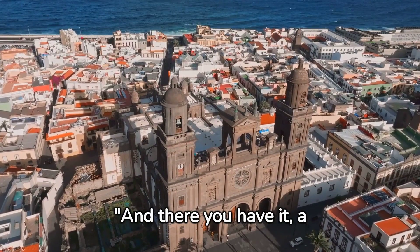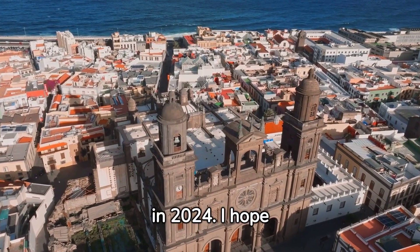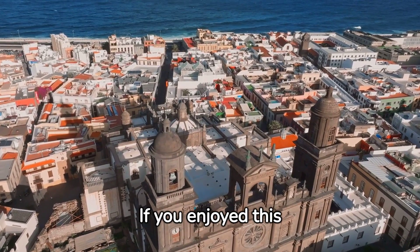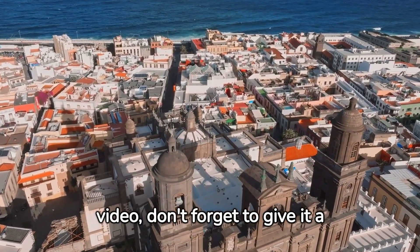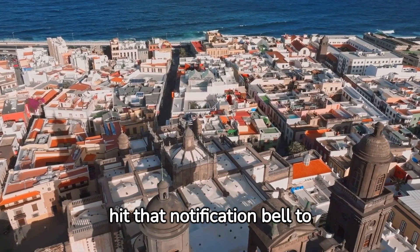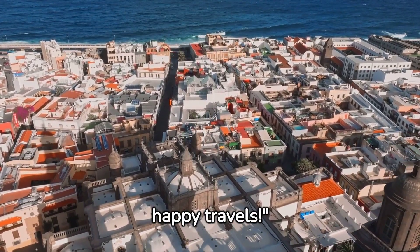And there you have it — a comprehensive guide to Las Palmas in 2024. I hope this information helps you plan an unforgettable trip. If you enjoyed this video, don't forget to give it a thumbs up, subscribe for more travel tips, and hit that notification bell to stay updated. Until next time, happy travels.